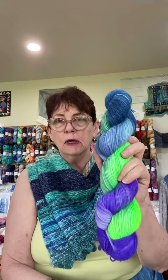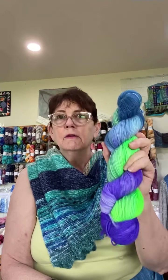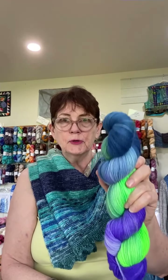Most of these, except for one colorway, are all my Cori Sock fingering weight — a superwash Coriedale with nylon yarn. Fingering weight, 430 yards per skein, $28.